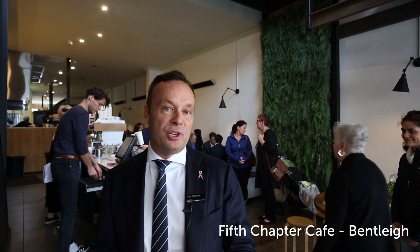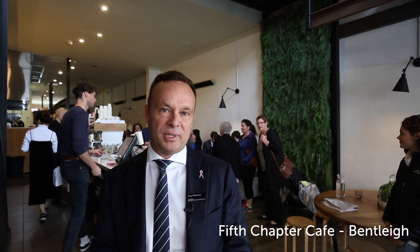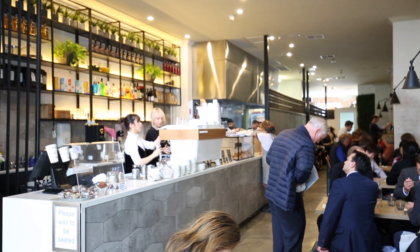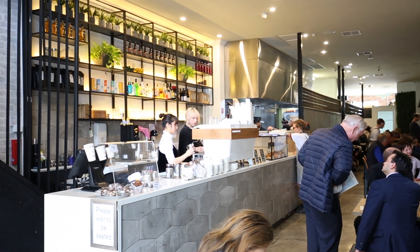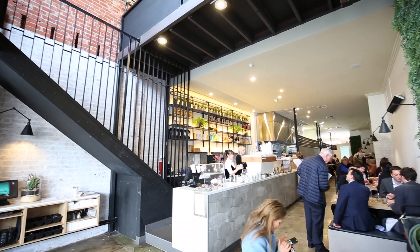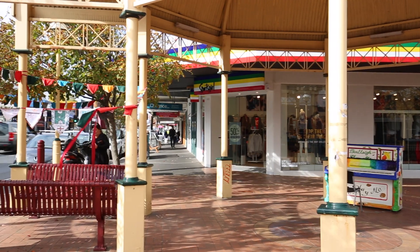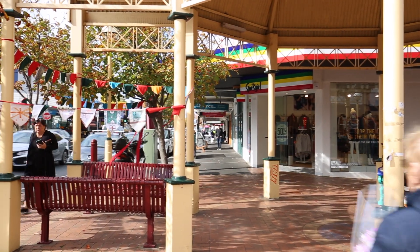Welcome buyers. My name is Craig Williamson from Buxton Real Estate Group. If you're a buyer new to the postcode, I'm here at The Fifth Chapter, an emerging new retail outlet and great café that is symbolic of the emerging demographic we're seeing typical of Bentleigh and Bentleigh East. Coincidentally, Matthew Guy, the leader of the opposition, is here today to launch his presence in Bentleigh — a hotly sought-after seat at the next election, tightly held by either party.